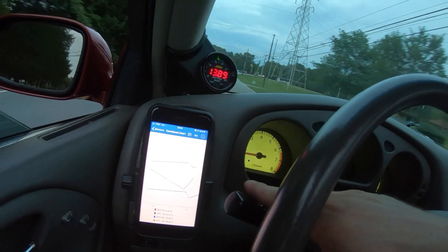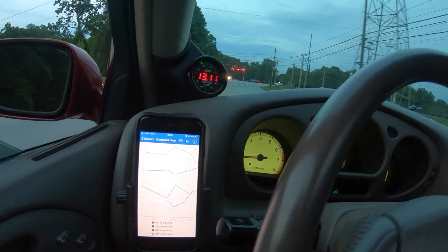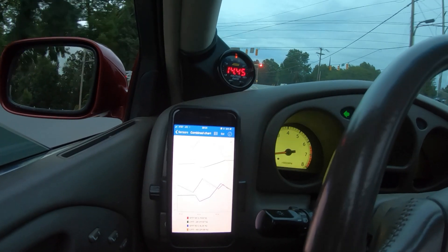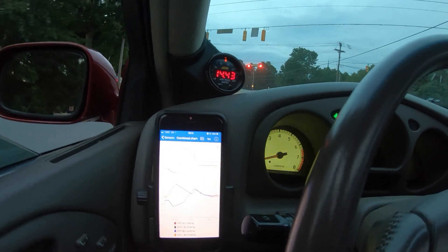That was the problem all along. It looks like the K&N FIPK system was creating my lean condition at lower RPMs. This is crazy.